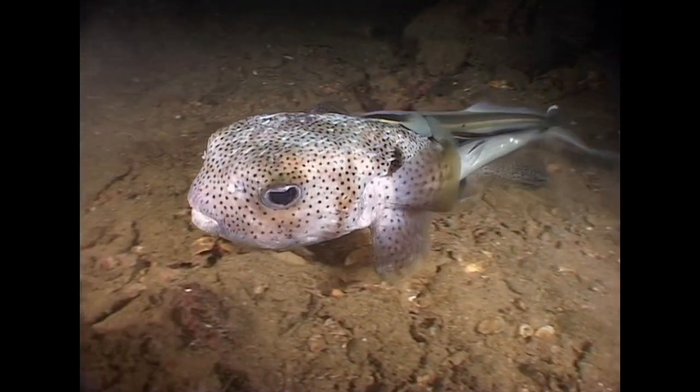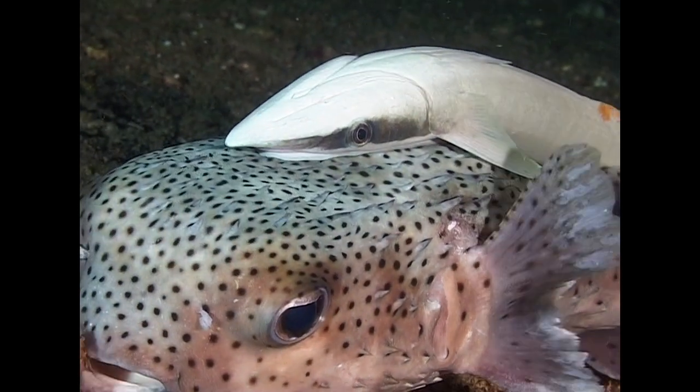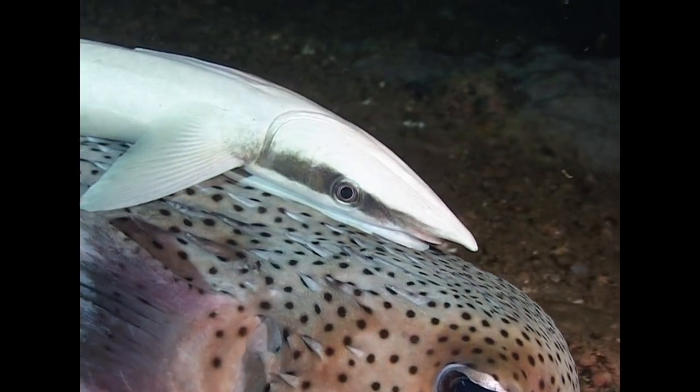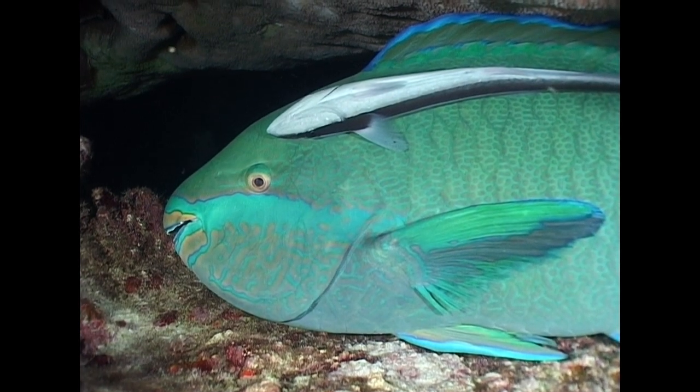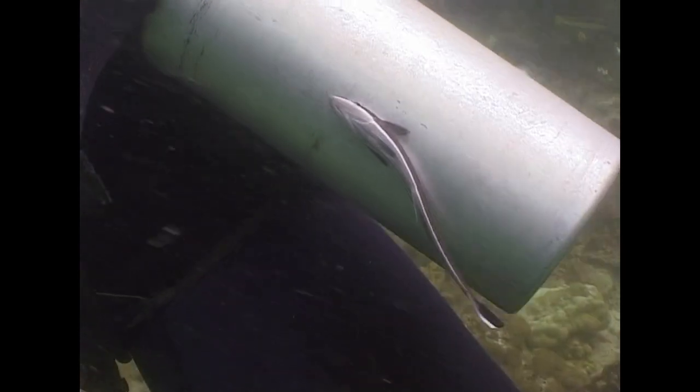Shark suckers will attach themselves to just about any moving object significantly larger than themselves — for example, porcupine fishes and parrot fishes. Even divers sometimes find themselves playing host.